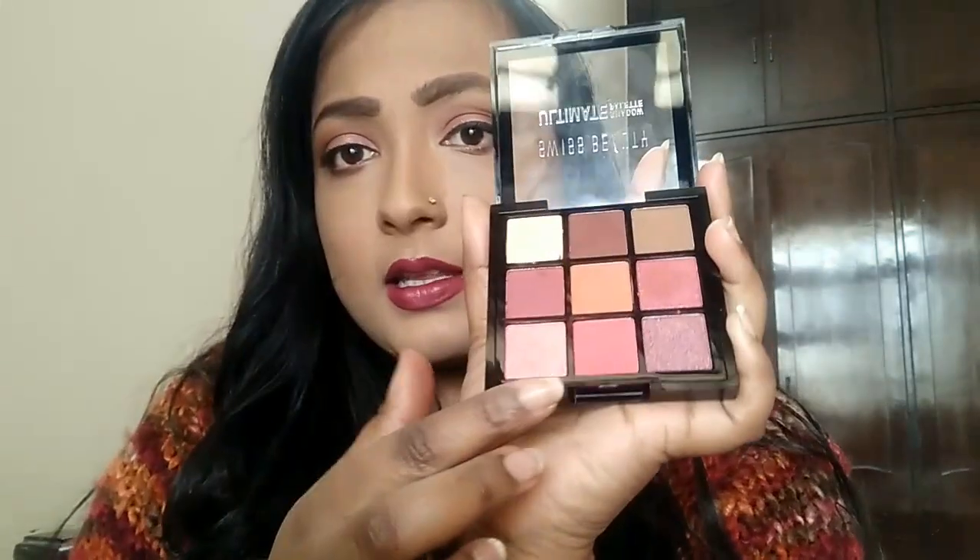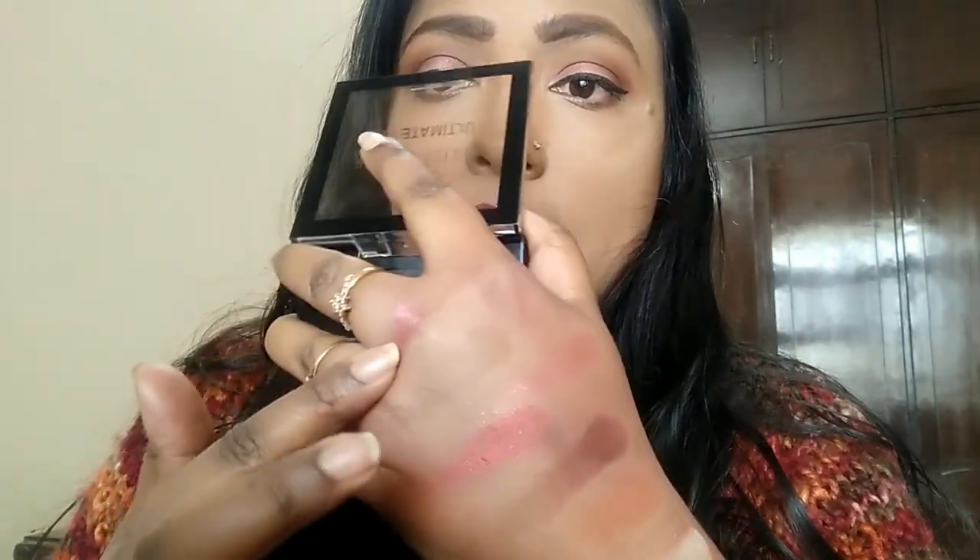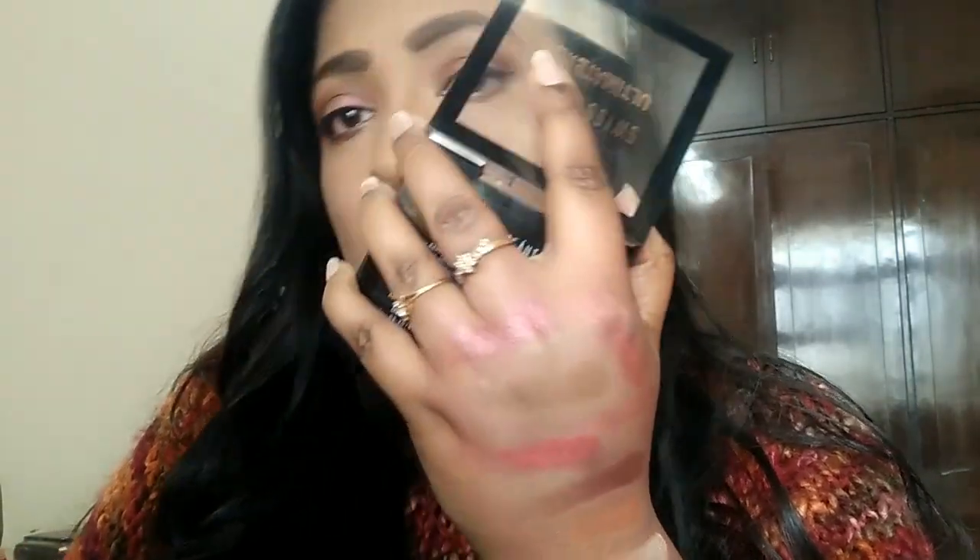There's also a pink shade with a lovely sheen to it — it looks so beautiful. The three shimmery shades are absolutely gorgeous. Look at them — 'gorgeous' is the word. There's also a mauve color that swatches really beautifully.